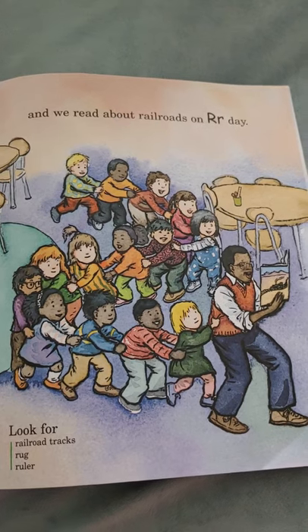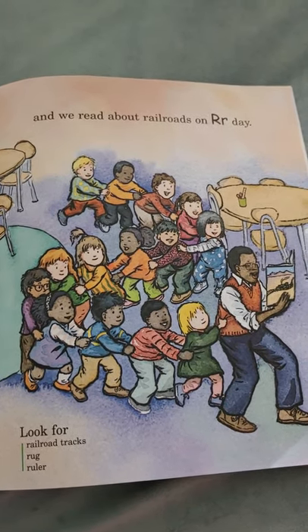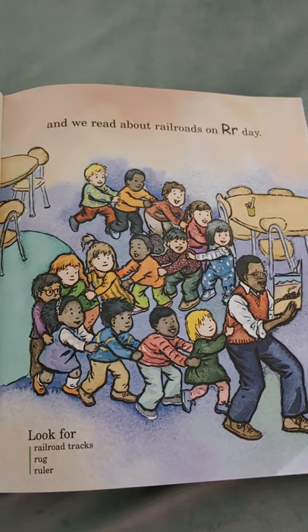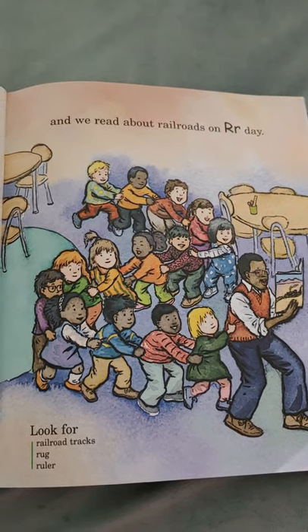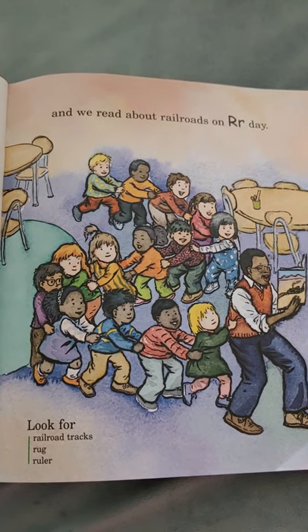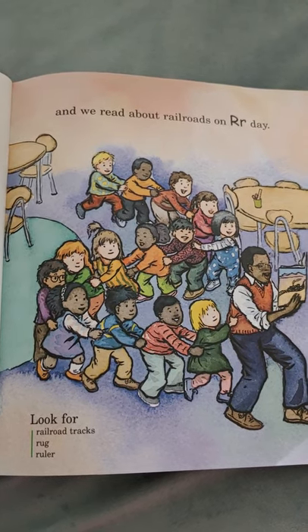We read about railroads on R day — choo-choo, chugga-chugga-choo-choo! All aboard, get on the train! Look for railroad tracks, rug, and ruler. All start with the letter R.